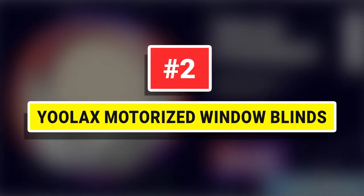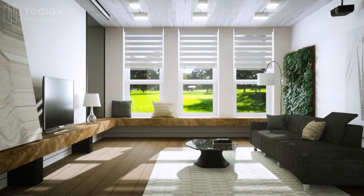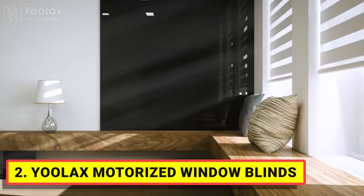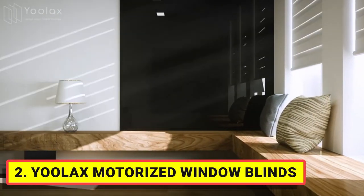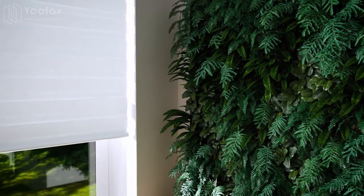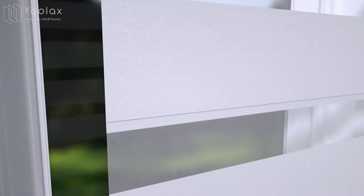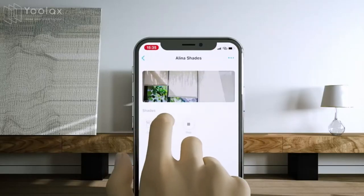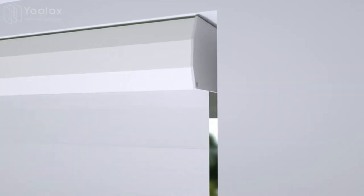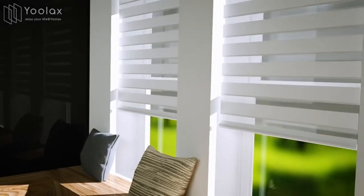Number 2: ULACS Motorized Window Blinds. The automatic blind is made of blackout polyester and sheer fabric designed to provide privacy while still allowing light to enter the room with 90% shading. Double layer zebra shade combines alternating sheer and solid fabric bands in horizontal stripes. By remote control, adjust the density of indoor light and isolate the external line of sight to ensure indoor privacy.